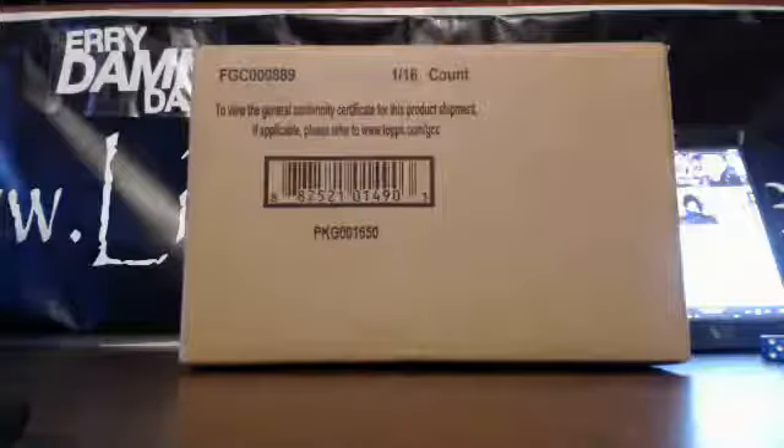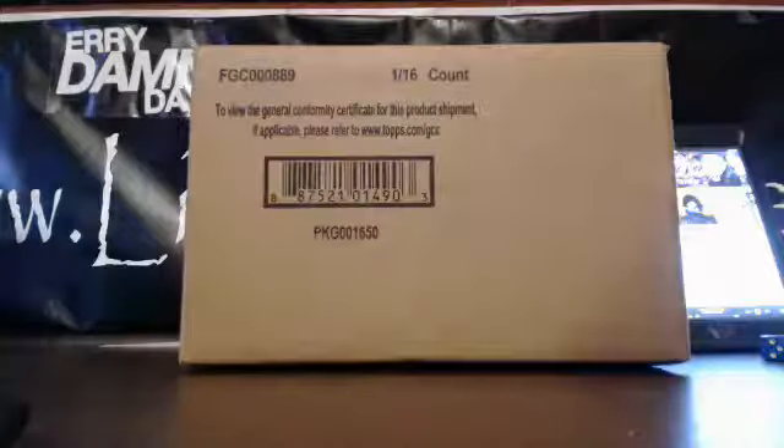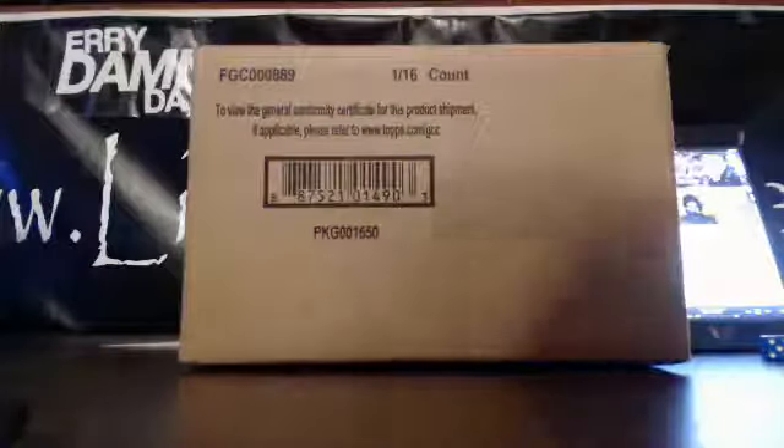Welcome everybody to Live Case Break. This is Larry. We're doing a half case Supreme Football 2013 Divisional. Charles has the NFC East, Calvin has the NFC North, I've got the NFC South, Calvin's got the NFC West, Jeff has the NFC East, Craig has the NFC North, Charles has the NFC South, and Craig has the NFC West. Craig wants to rip the right side of this case, so that's what we'll do. I'm assuming it's packed like eight and eight.